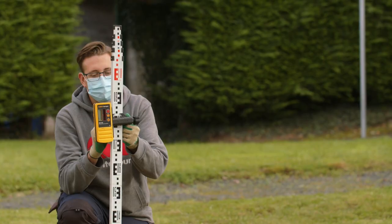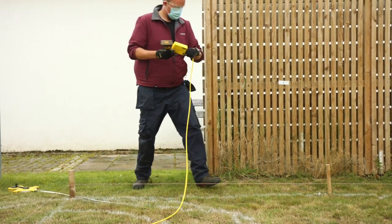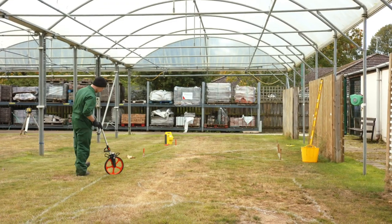During your time here, either as an individual or as a small group, you'll be allocated a mock garden plot where you'll set out and construct your own garden design. You'll have access to a vast array of construction and finishing materials, so if you can do it at the College, you can repeat the exercise professionally with confidence.